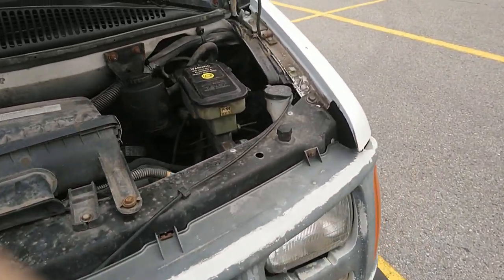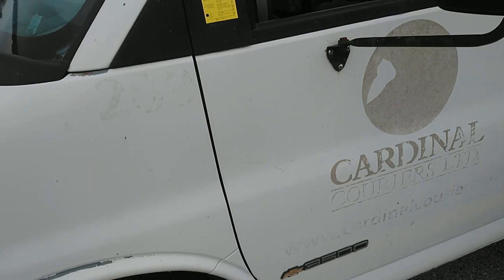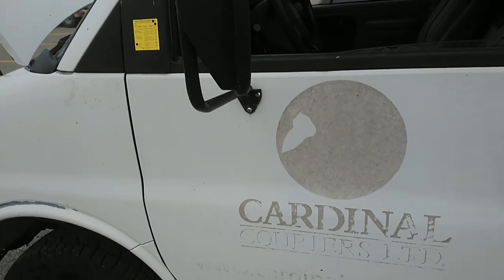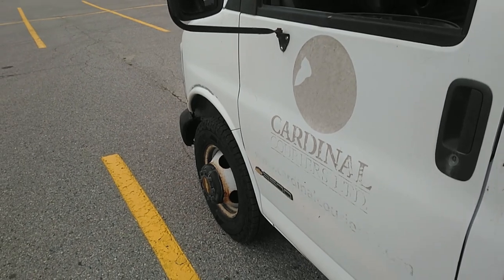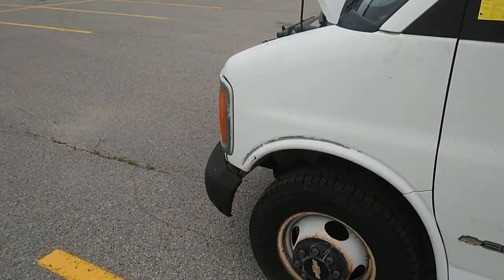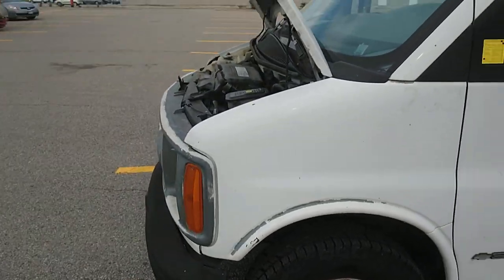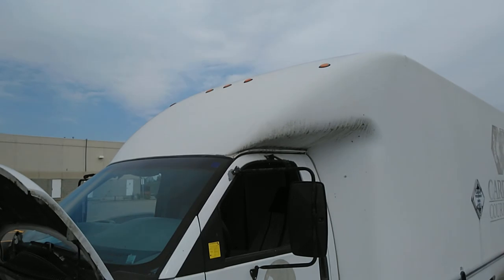People say the 7-liter engines are so great, they love them, but it's a lot more displacement. That's more fuel burned, that's more money at the pump every day. I want lower displacement, more aerodynamics.